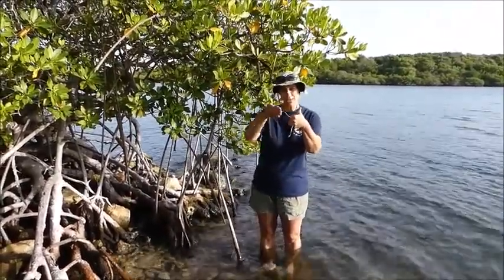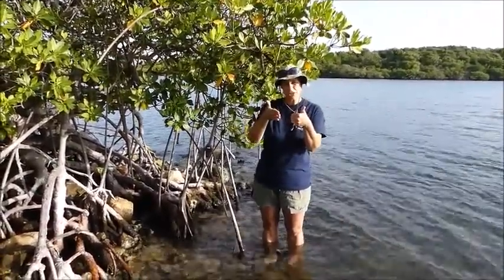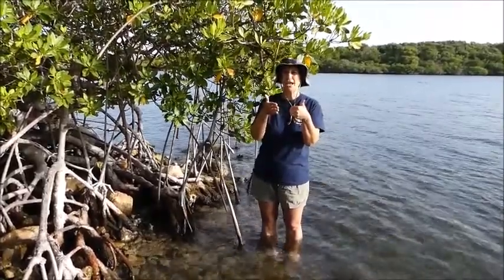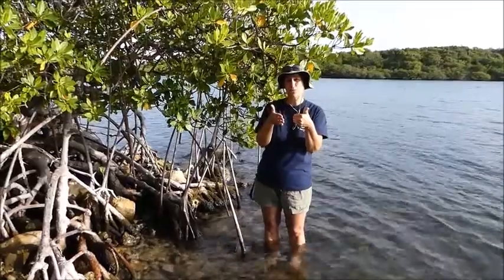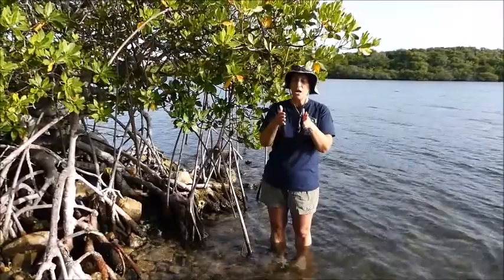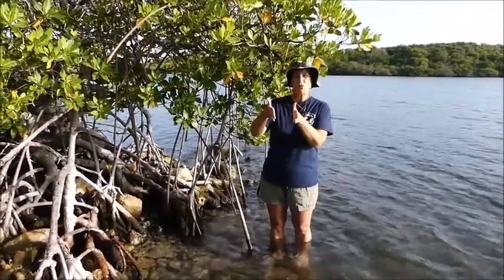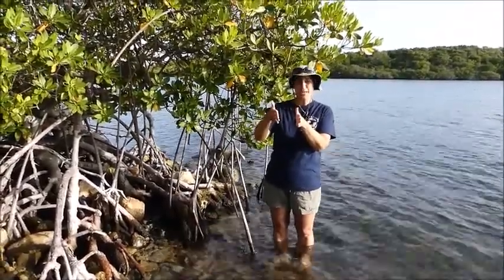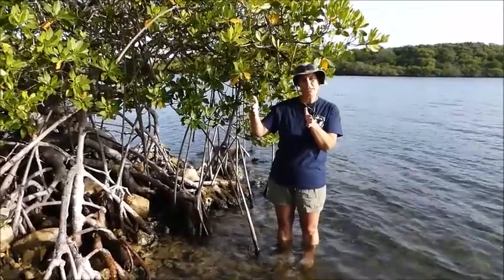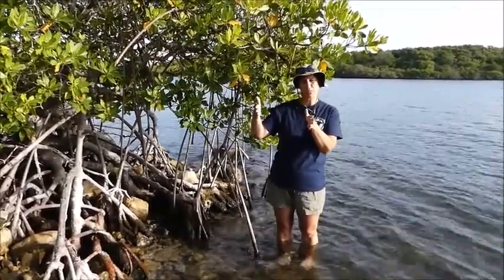Behind the reds going inland, the next species you'll find are the black mangroves. We're going to have a video talking more about the black mangroves, because the reds and the blacks are the two I'm focusing on while I'm here. Behind the blacks, you find the white mangroves. And behind the whites, you find another type of tree called the buttonwoods, which are also associated with mangrove forests.